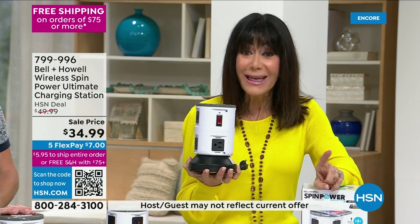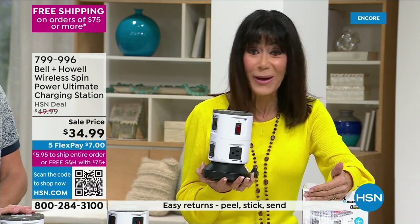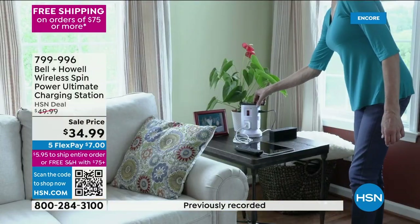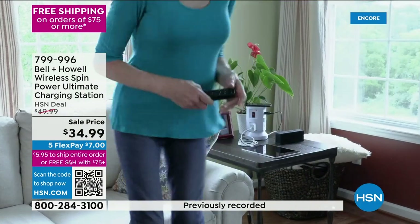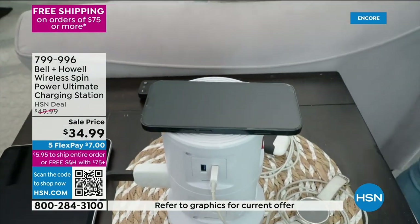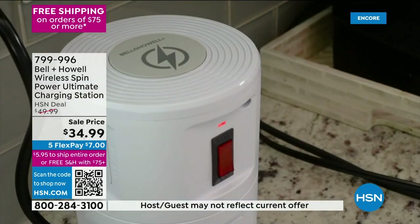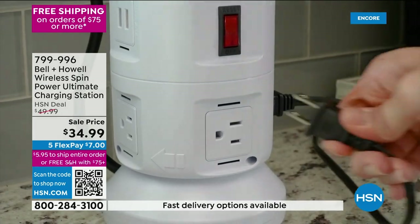We've taken ten dollars off for President's Day weekend, and it's five flex pay — so you're getting it for about eight dollars on any credit card. Flex pay works on any credit card, debit card, or PayPal without any interest whatsoever. Plus our great new flat shipping — $5.95 ships everything until you spend $75, then shipping is free.